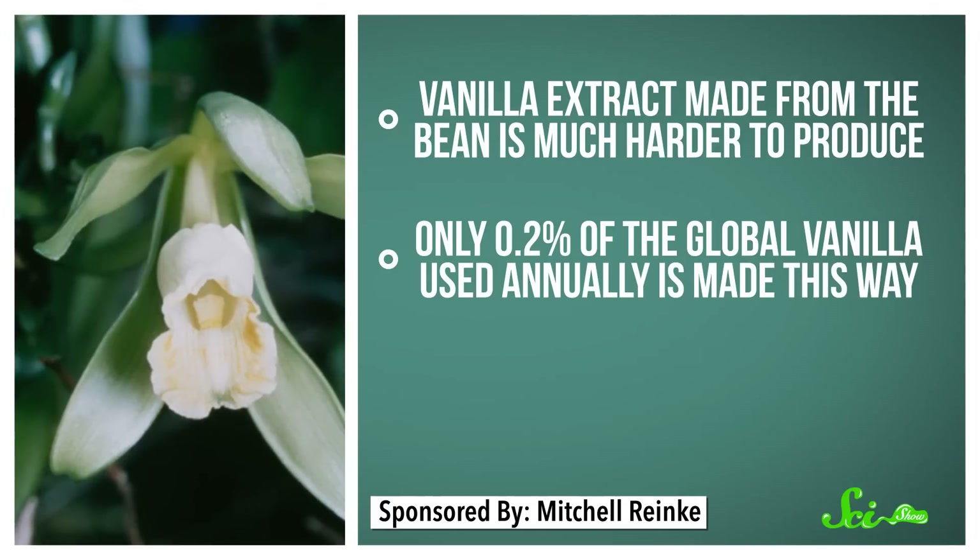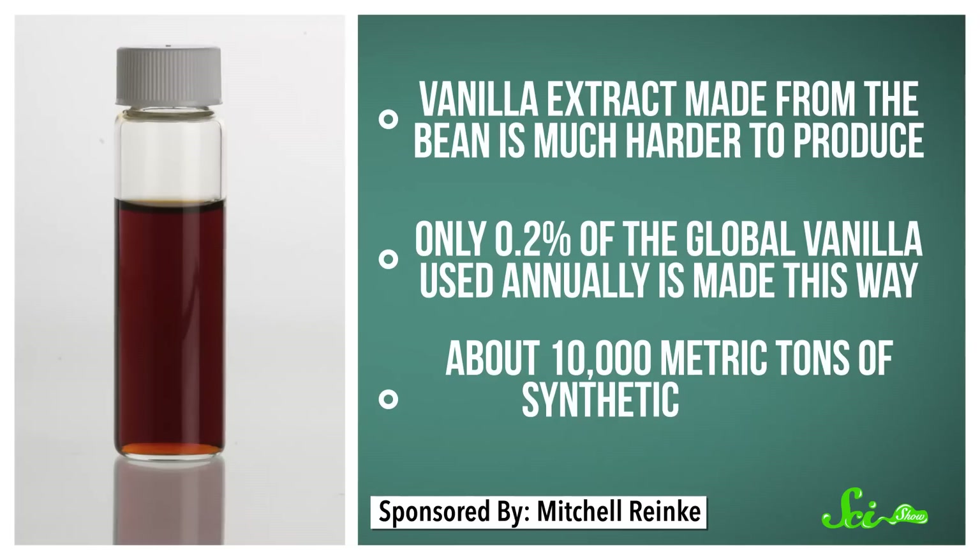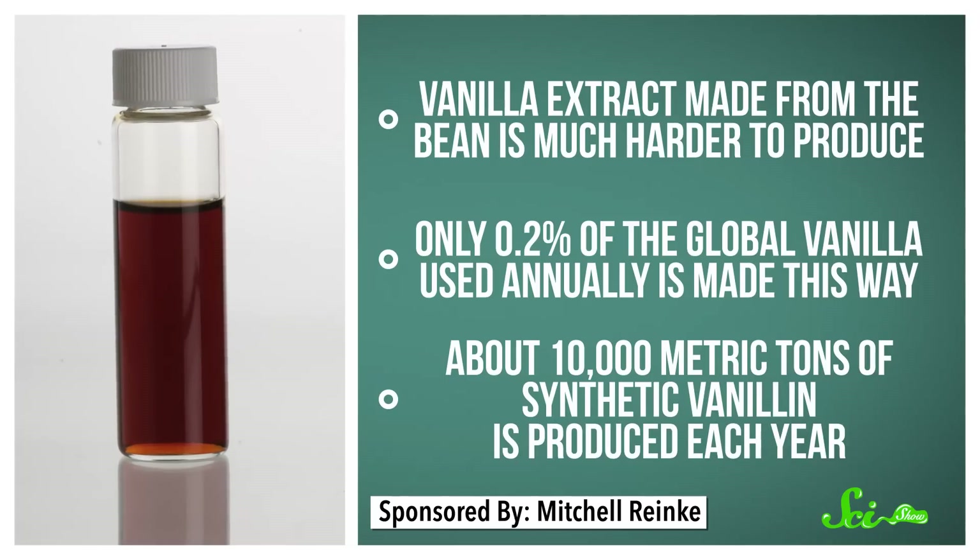If that were the only way to get it, the world would have a lot less vanilla-flavored stuff. Synthetic vanillin, on the other hand, is way cheaper and can mostly keep up with the demand — about 10,000 metric tons of it is produced every year. Vanillin also has lots of non-flavor uses too, like in reactions used to make certain medicines or in perfumes. But about three-quarters of the artificial vanilla produced in the world is used just for ice cream and as a flavoring for chocolate.